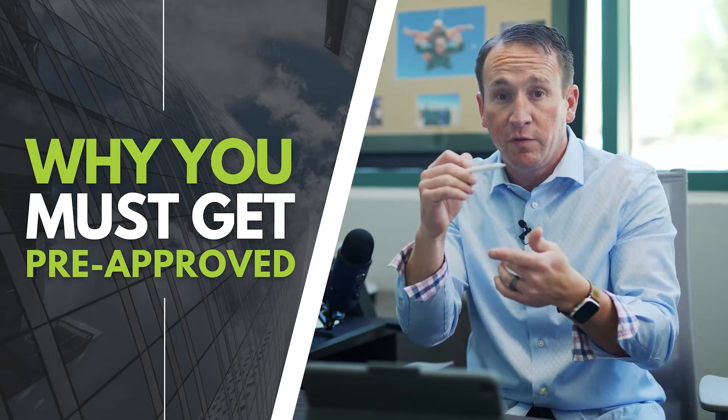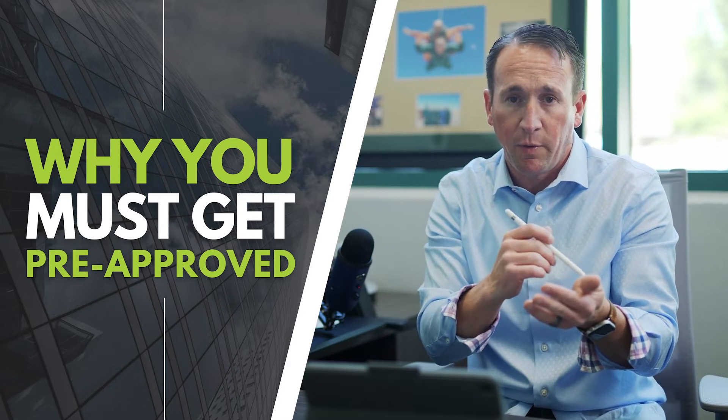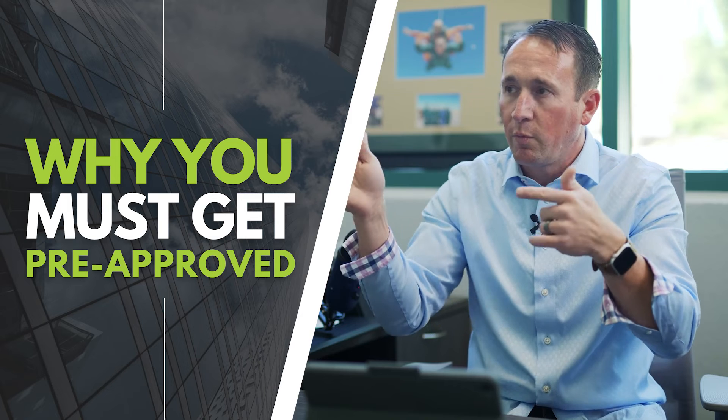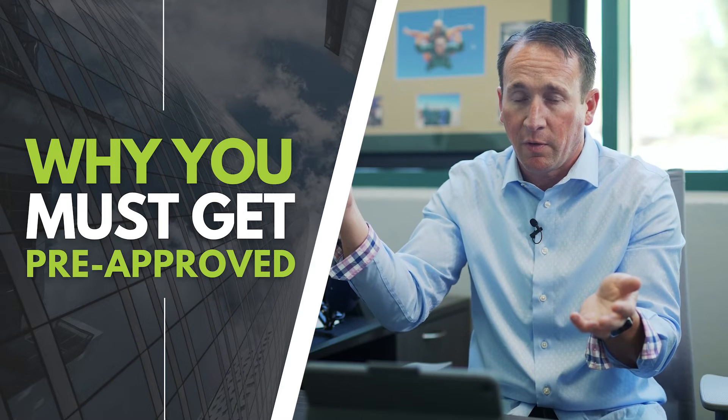It may be contingent upon renting out your departing residence or selling your departing residence, but the pre-approval is going to help you with what you need to know to look at that option. What do I need to do to buy my next home? What's that going to look like? What's the payment going to look like?